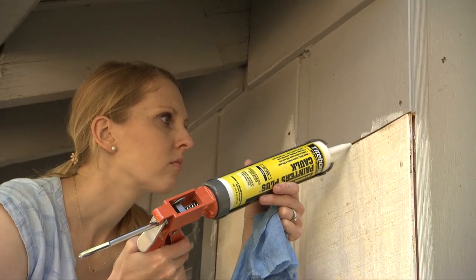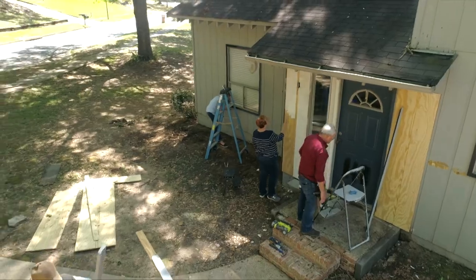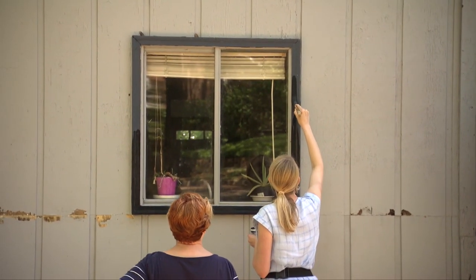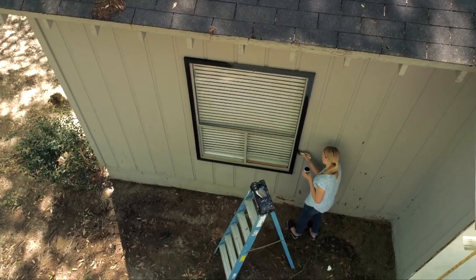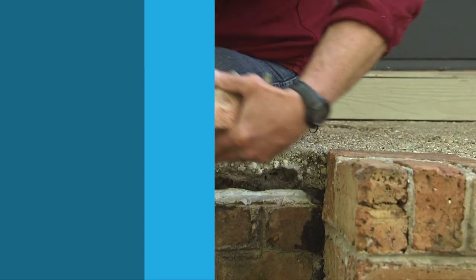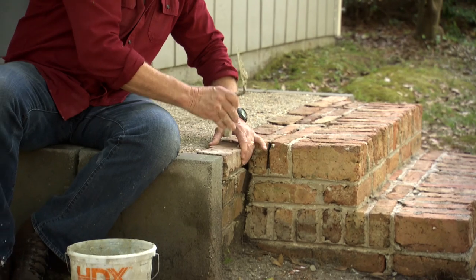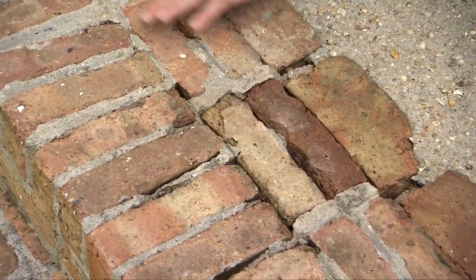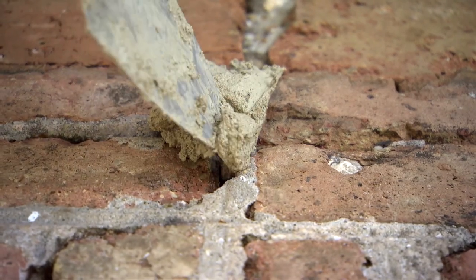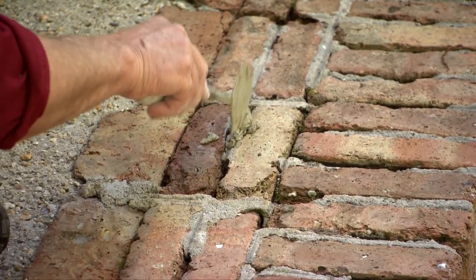Once the siding and trim are back in place, we caulk the seams and prime the bare wood. Using just the small paint sample can, Alexis was so eager to see the change that she started painting window trim — and ended up getting all of the window trim done with that tiny sample pot. We were able to replace all of the rotten siding and trim, and have everything caulked and primed to dry overnight. Another thing to let dry is the mortar being forced into all the cracks and crevices of the steps — a great idea to keep water out, make it safer, and improve appearance.